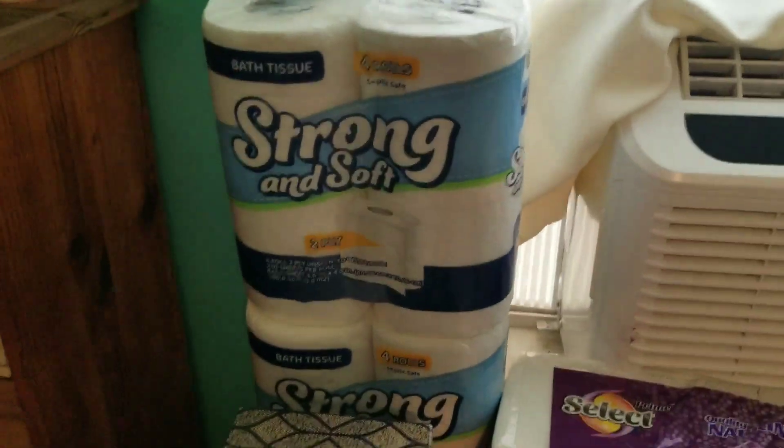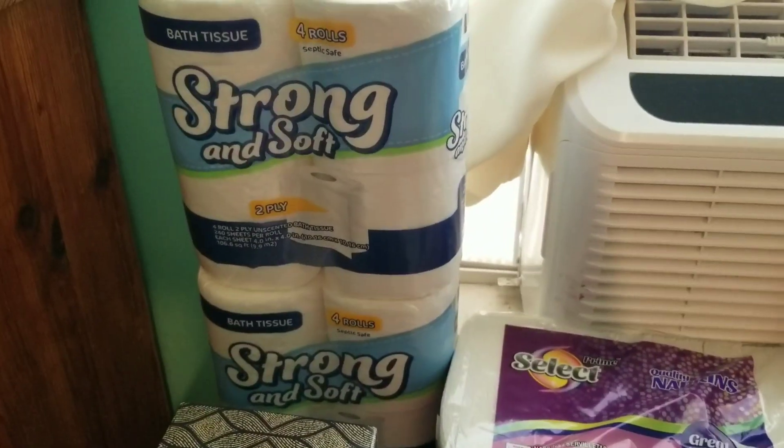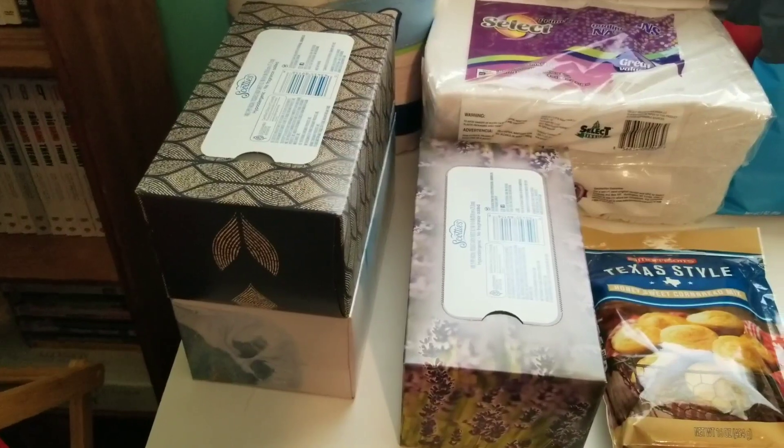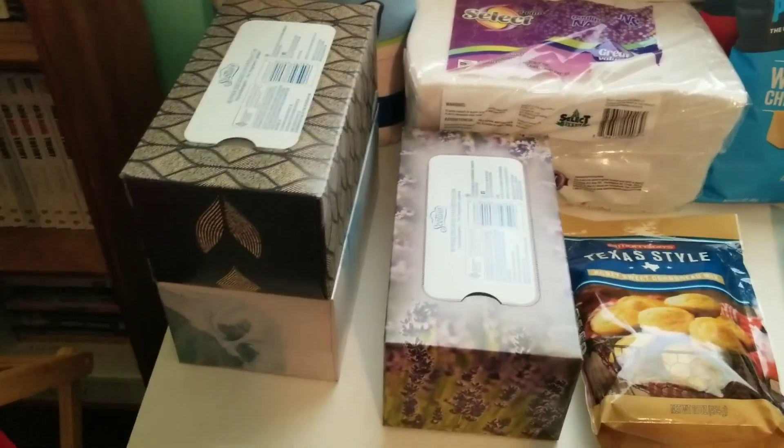I got two packs of four rolls of toilet paper and three boxes of tissues. I don't always use tissues but it is going to be cold season so I want to have these on hand.